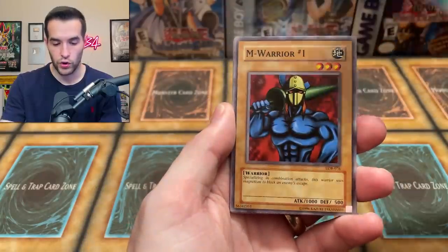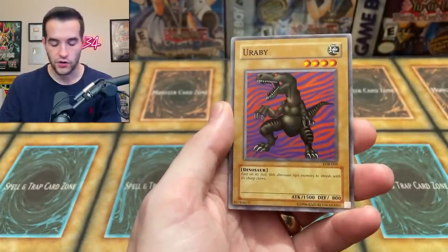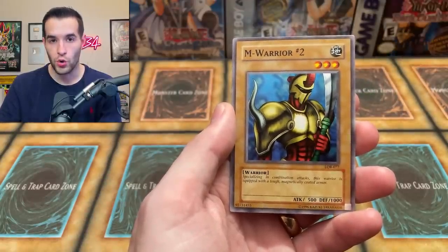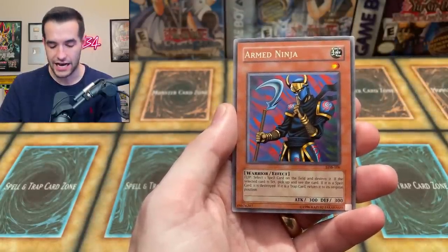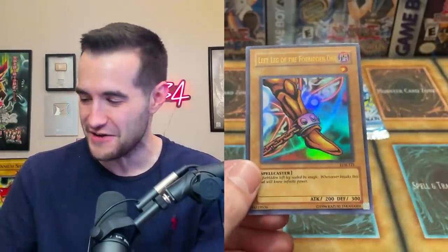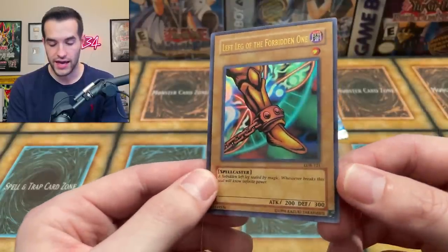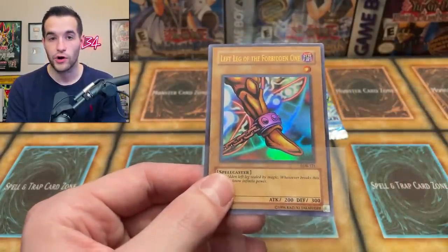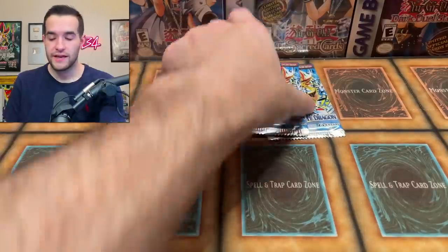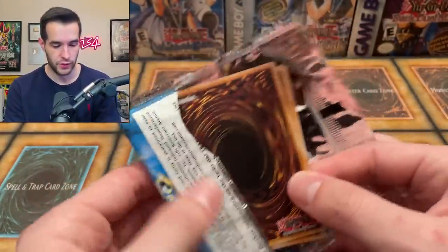Thirteenth pack: Legendary Sword, M Warrior number one, Remove Trap, Dissolve Rock, Urabe, Forest, M Warrior number two, Arm Ninja, and the final card — Left Leg of the Forbidden One! We finally got an ultra. It wasn't the one we were specifically looking for, but it's a piece of Exodia. Left Leg is actually pretty hard to get as a first edition PSA 10. We'll take it — an ultra rare and three super rares.